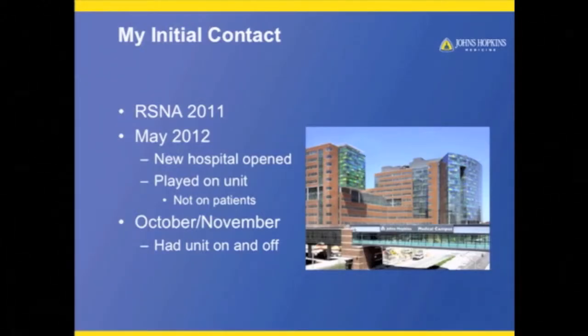Last year at RSNA, I first ran across this ultra-fast Doppler, and literally twice in my life — I've been in ultrasound over 30 years — have I been this excited. The first was color Doppler.